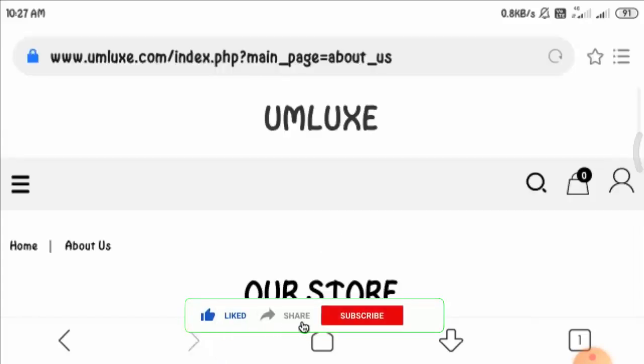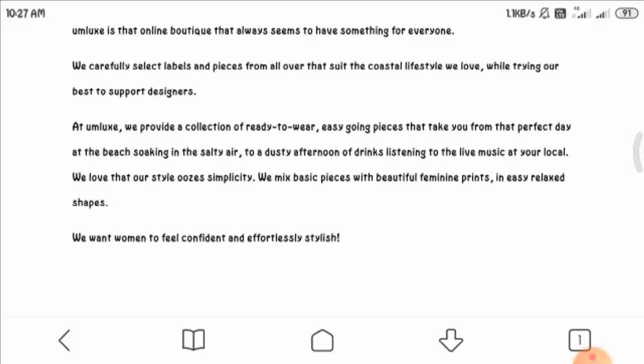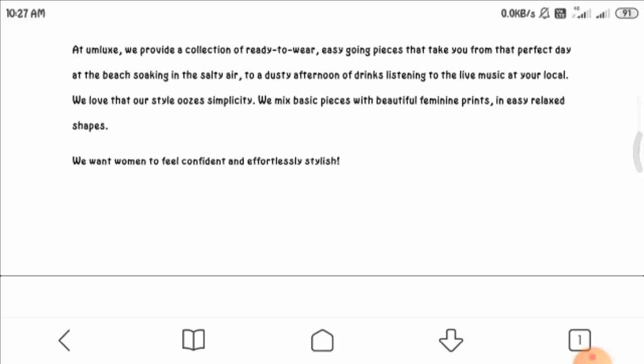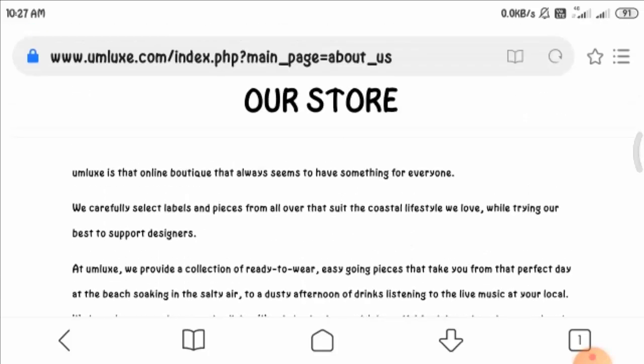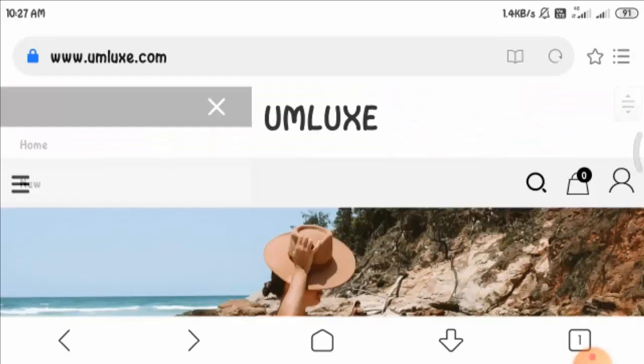Let us have a look at the 'Our Store' section of the website. You can see the first letter is not capitalized, which again shows sloppy work. Very limited information is provided regarding their store, which is a suspicious sign.